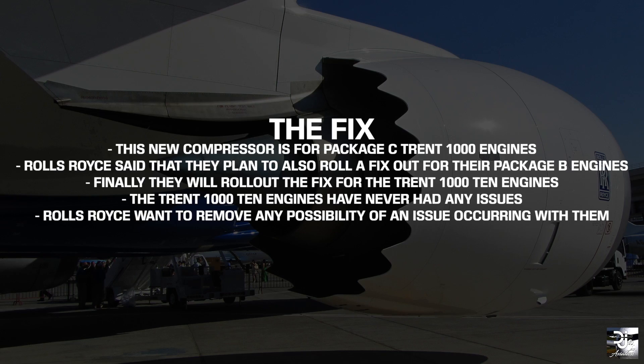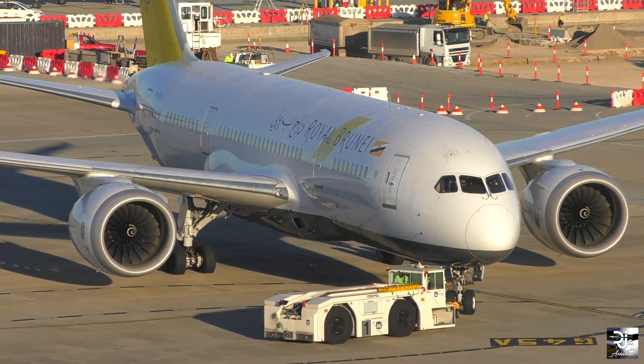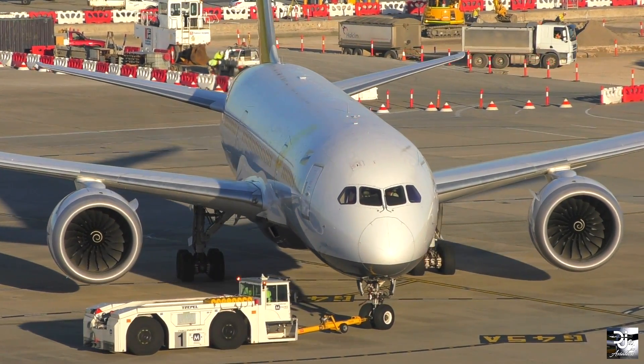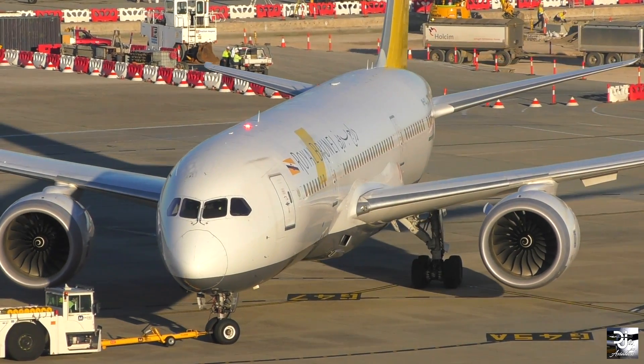The new compressor is for Package C Trent 1000 engines. Rolls-Royce said though that they do indeed plan to also roll out this for their Package B engines. These engines have never actually had any issues; however, Rolls-Royce wants to remove any possibility of the issue spreading to them as well. Trent 1000 engines that fit into Package C make up a large portion of total engines on the 787s, with 170 of the 300 powered aircraft being from Package C.